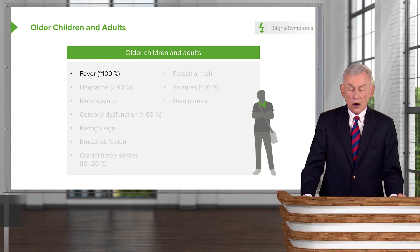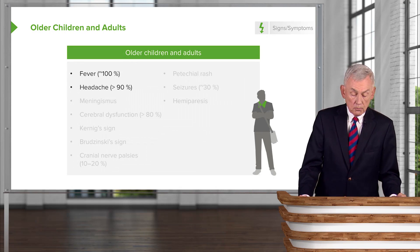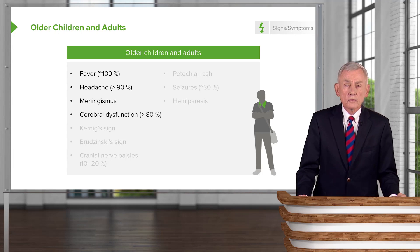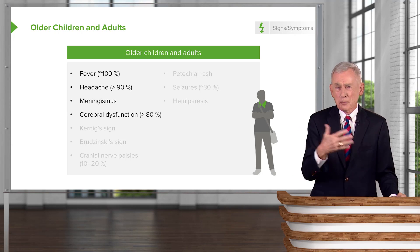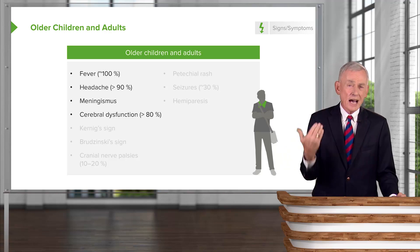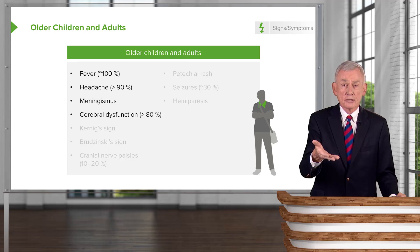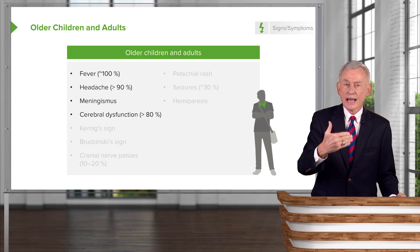Older children and adults are easier to diagnose. Virtually 100% will have fever. Most of them have headache. Almost all of them will have meningismus, which is the syndrome of having a stiff neck. Patients with viral meningitis may complain of headache, may have fever, and may even have a stiff neck, but they're not out of it. Most patients with bacterial meningitis, on the other hand, have cerebral dysfunction — when brought to a physician, they have confusion; their head doesn't work.